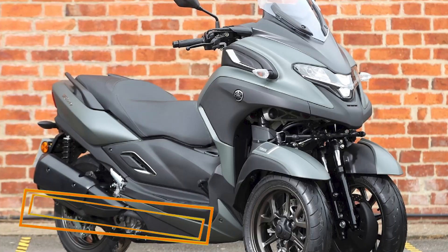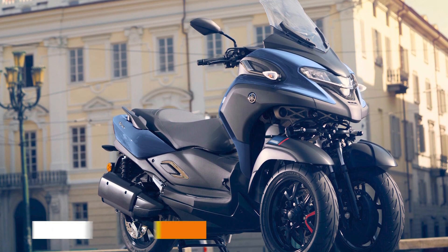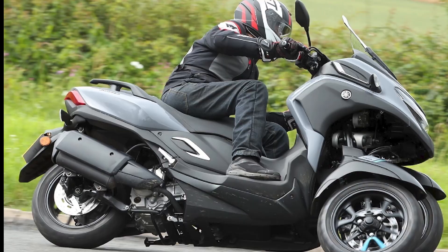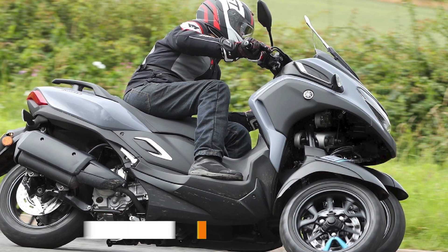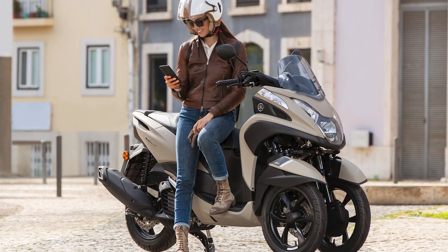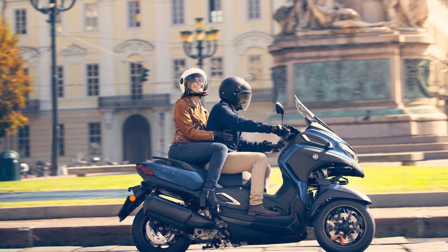Number three: Yamaha Tri-City. The Yamaha Tri-City is a three-wheeled scooter that has been on the market since 2014. It is available in two engine sizes, 125cc and 300cc. The Tri-City is unique in that it has two wheels in the front and one wheel in the rear, giving it a number of advantages over traditional two-wheel scooters, including increased stability, especially at low speeds and when cornering.